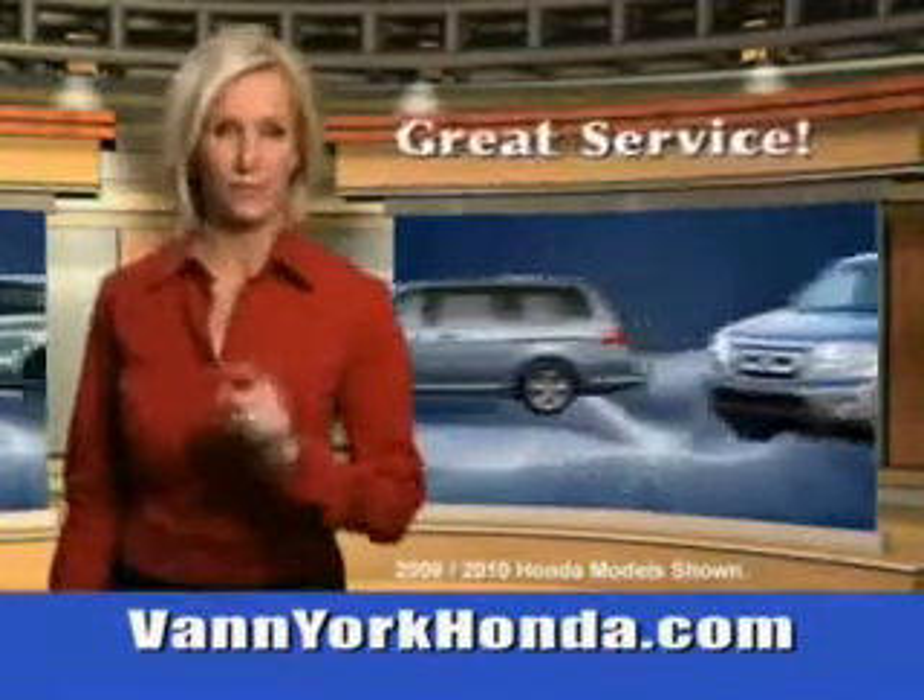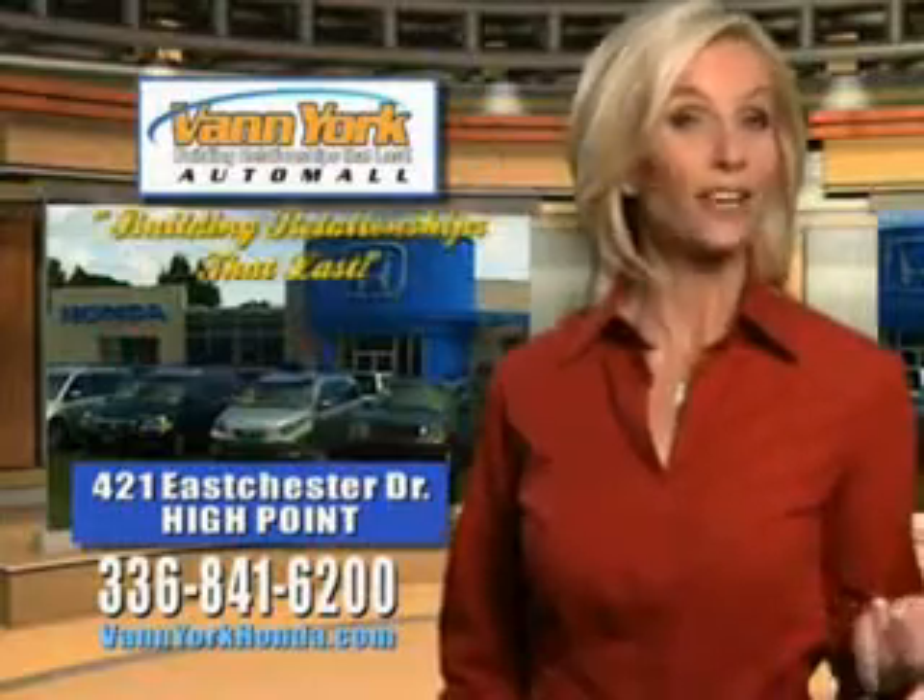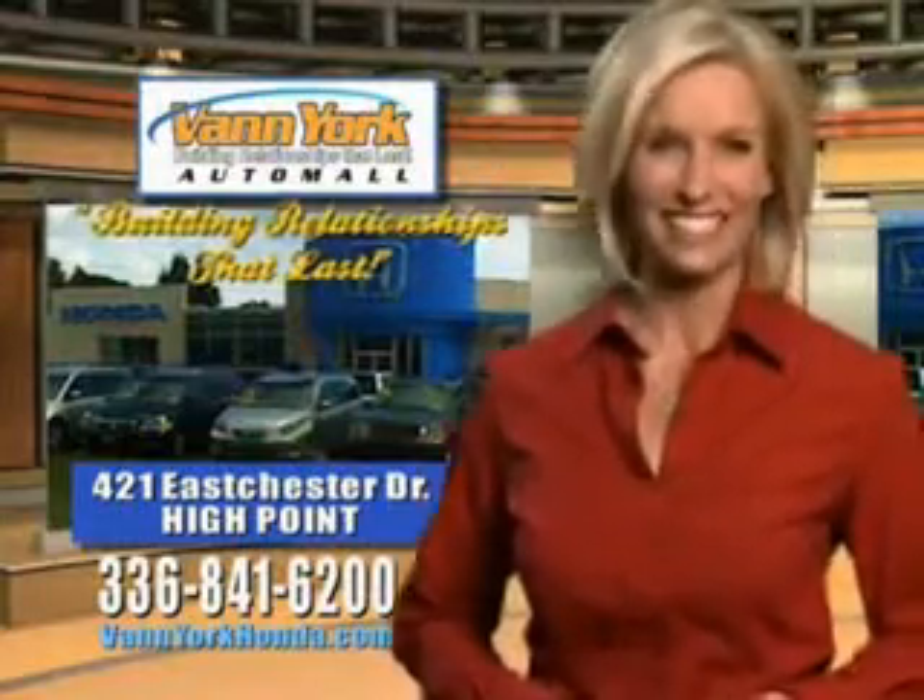Rear-view monitor, adjustable lumbar driver's seat, front fog lights, rear-view auto-dimming mirrors, and much more. You'll enjoy the drive in this 2013 Honda Accord.